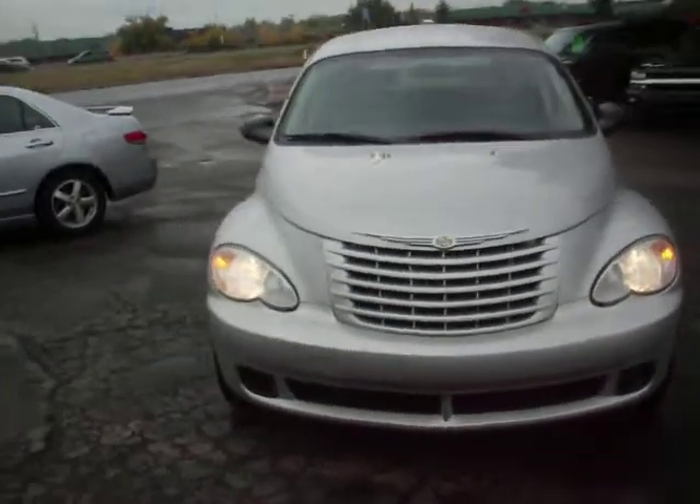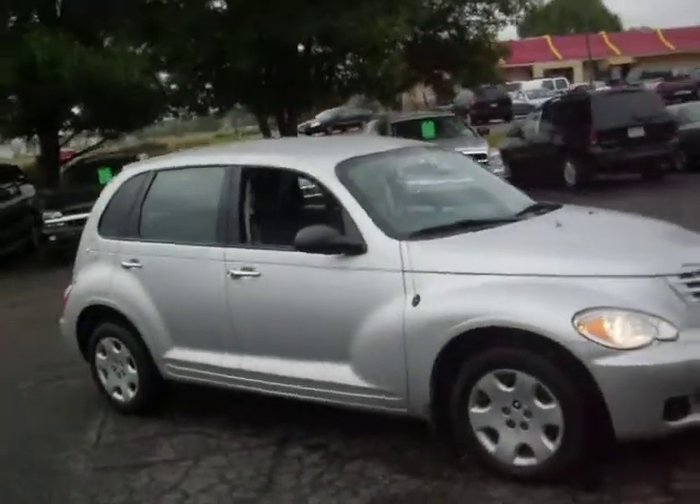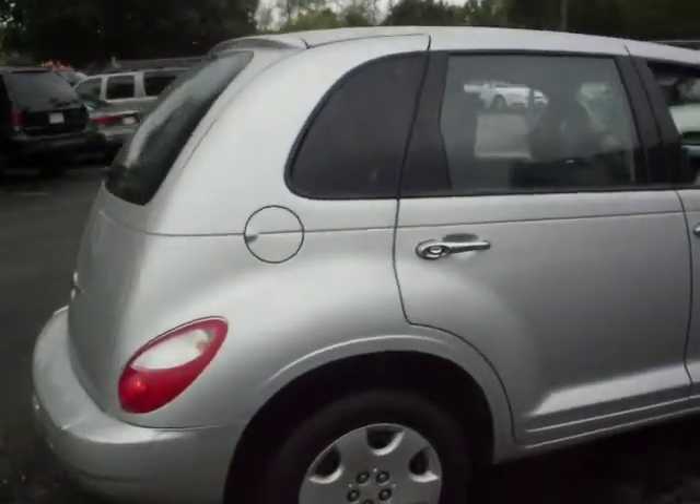2008 Chrysler PT Cruiser Touring, 2.4 liter 4 cylinder, factory tinted windows.